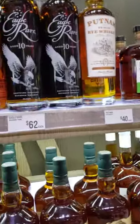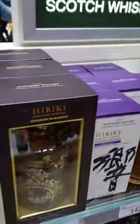As you see here, a lot of New York stuff — Eagle Rare was way overpriced at $62. I know some people would think that's a good price.